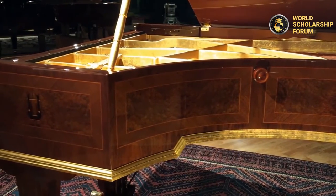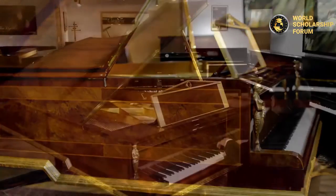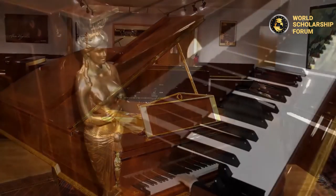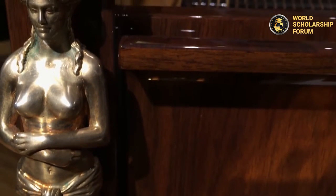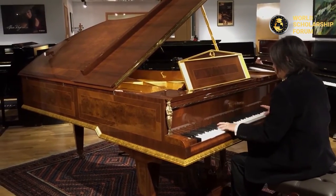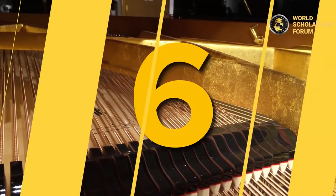Number seven: Bösendorfer Opus 50,000 — $750,000. This is one of the world's oldest piano manufacturers, who created the legendary Opus 50 semi-concert grand piano to mark its 185th anniversary and its 50,000th piano. The base is the 225 model, which features French burlwood, maple, pear, and walnut veneers. Numerous design elements are hand-applied with 24-karat gold leaf, culminating in two female caryatids at the front. This neoclassical masterpiece is valued at over $750,000 and extends Bösendorfer's subcontra bass notes down to F, adding depth to its trademark symphonic sonority.